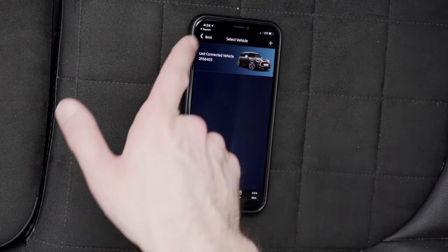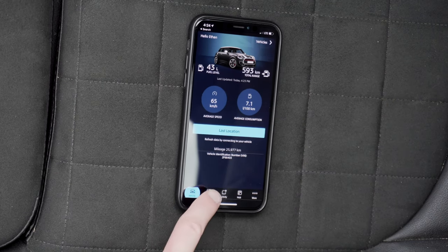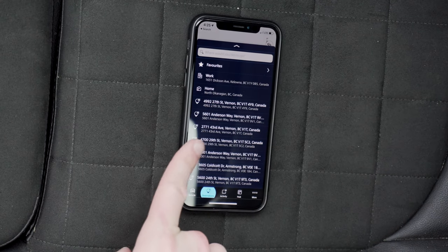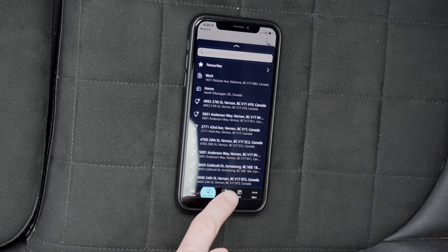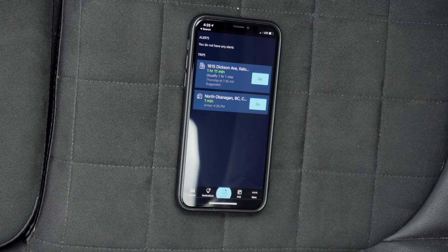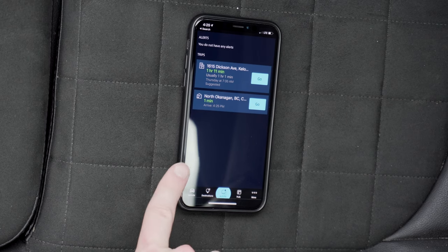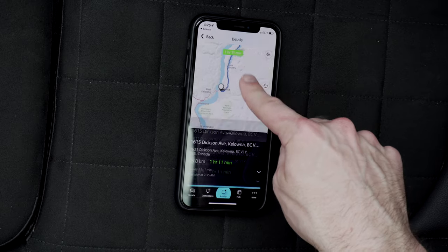If you have more than one car, you'll see them listed here. Then we have destinations, which shows you maps, and this will connect right to the maps on your car. Activity shows recent trips, and it'll show you how to get there.